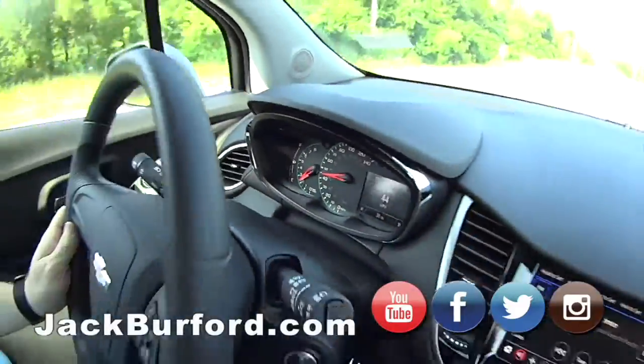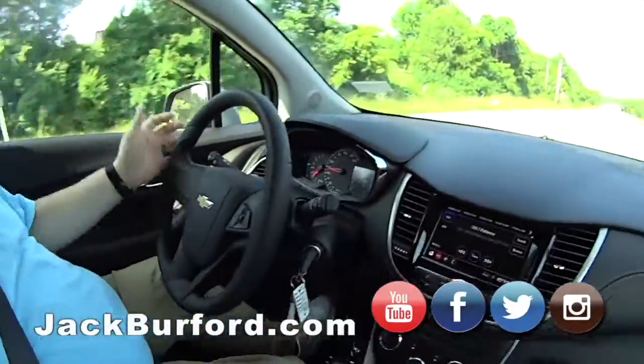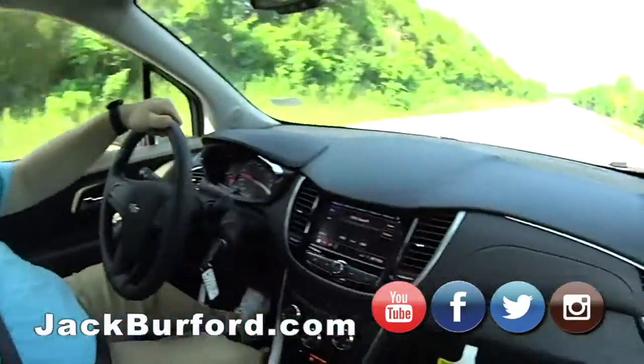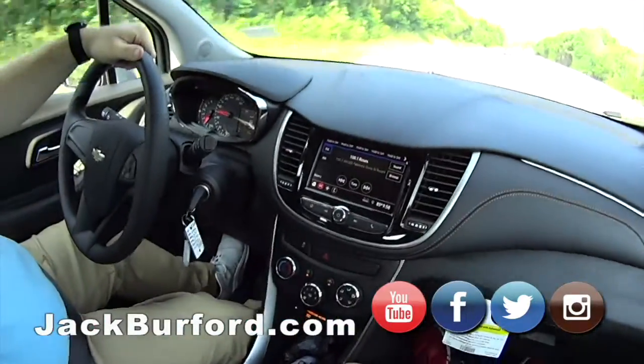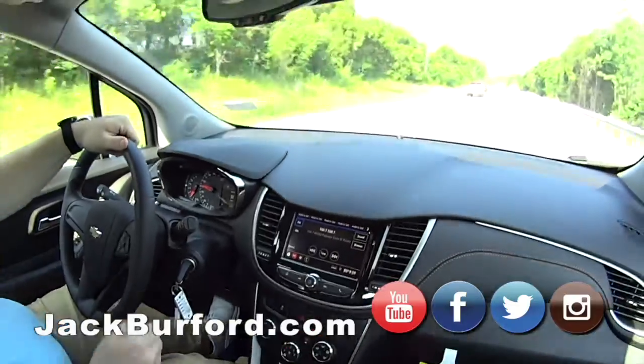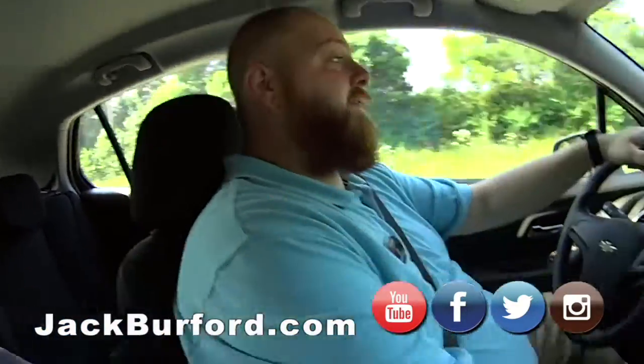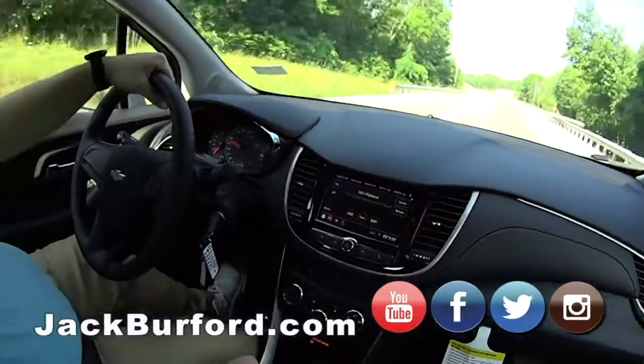It's got a cute little dash panel. Simple gauges. It's front-wheel drive. It's got Apple CarPlay and Android Auto. I love the hatchback, and the seats fold down in the back — they fold flat. That just doubles your cargo space.